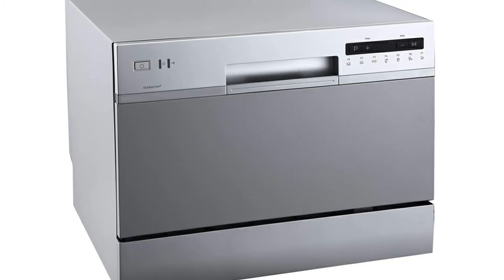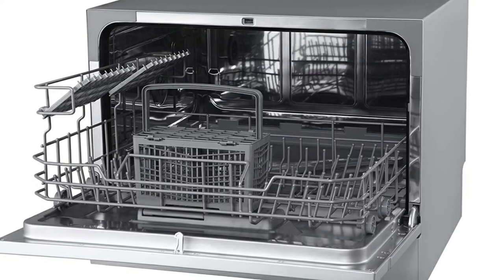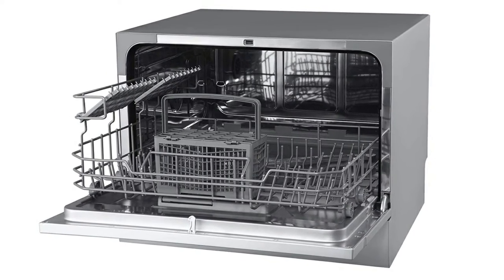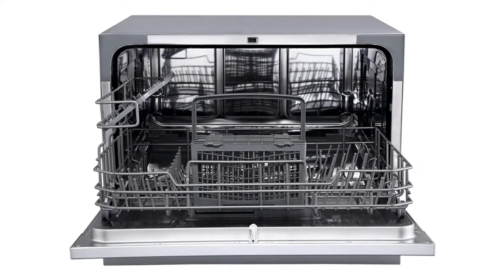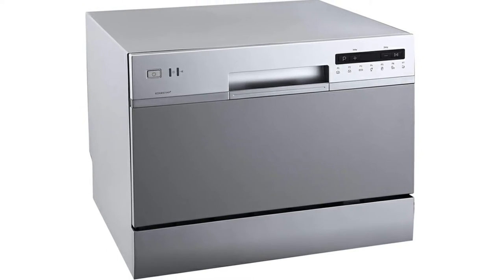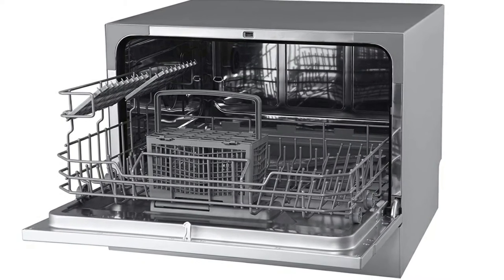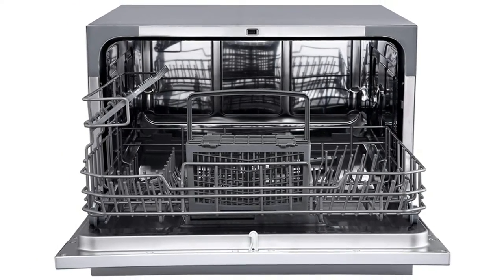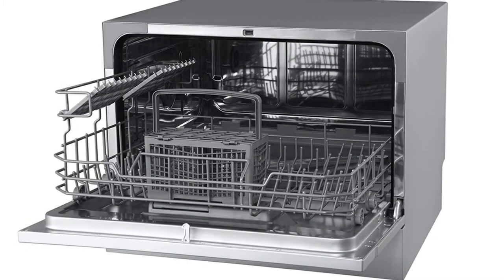Just because this model uses less power, it doesn't mean that you will receive reduced performance. There is enough space inside for six full-place settings, and you are also treated to a total of seven different wash cycles. Even though it is much smaller than a regular dishwasher, this model offers all of the same features. You will be able to soak, pre-rinse, and wash dishes in virtually any way you want. The large LED display on the front also makes it very easy to select the right cycle. The Edgestar DWP-62SV6 can easily be installed on a countertop, or if you are especially low on space, you can also choose to install it below a cabinet, providing extra versatility.